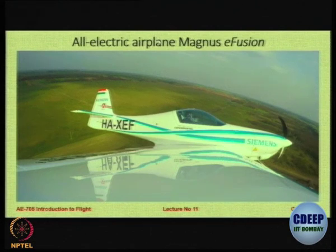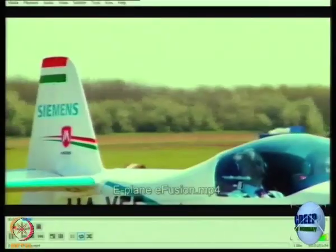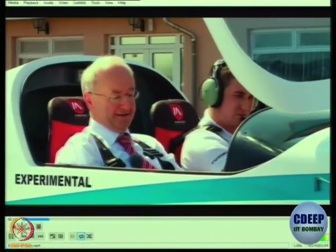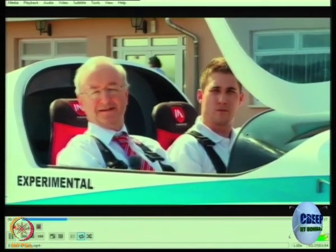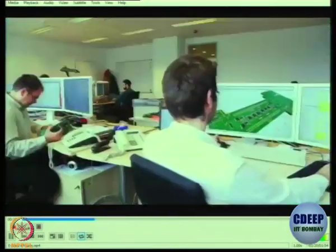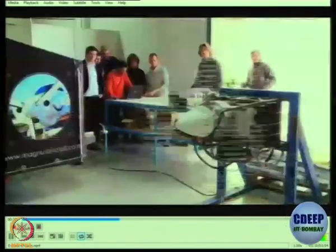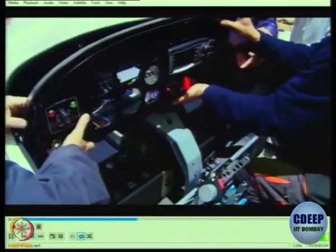Here is a very interesting example of an all-electric airplane called the Magnus E-Fusion. This technology is being developed by Siemens of Germany. This was actually the second flight of the aircraft. Siemens has developed the whole forward drive train - the electrical drive train with batteries, motor, power electronics and control system. The batteries were specifically developed by Siemens Hungary for aircraft application, being very robust with a double-redundant battery management system.